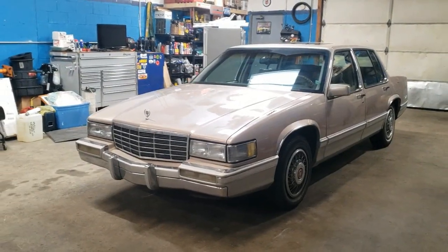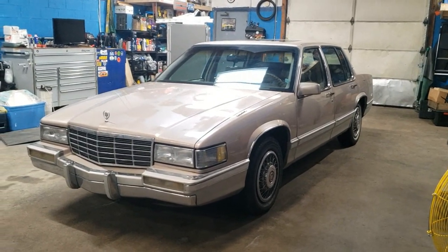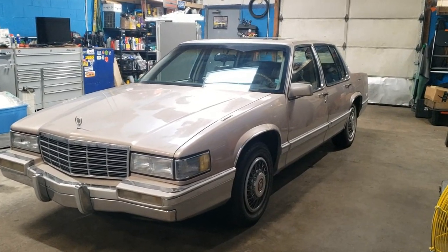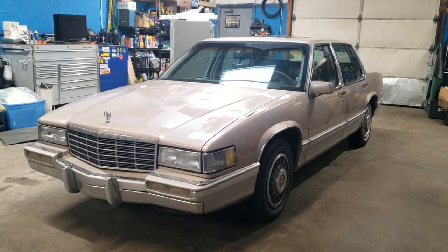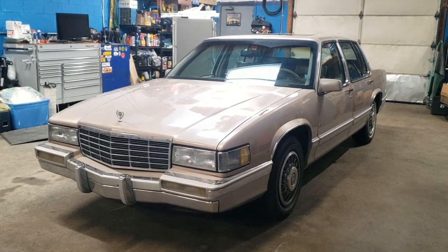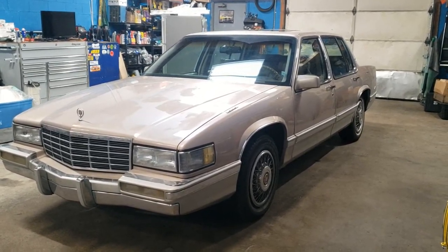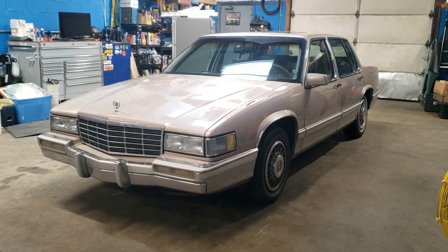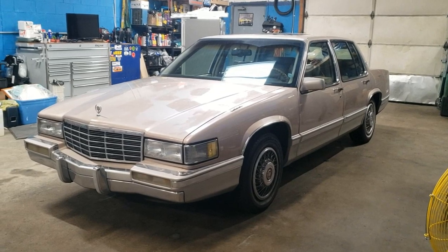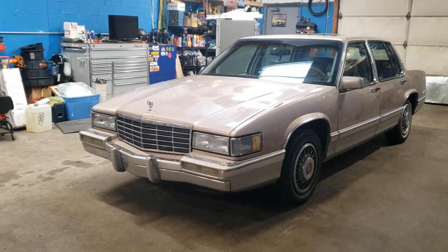Welcome to Junkyard Justin. Today I have a 1991 Cadillac Sedan DeVille — or just Cadillac DeVille, if you're not fancy like that. I want to tell you why I bought this car. It's a really cheap car with a V8. You can literally get one of these cheaper than a Nissan 240 rolling shell. It's ridiculous how much car you get for the money.